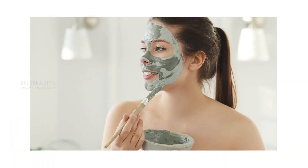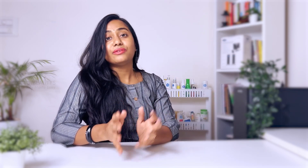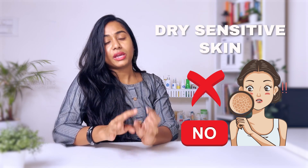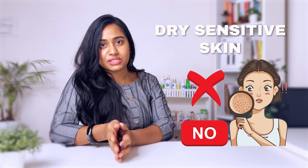Number 6: Clay mask. Clay masks are suitable for oily and combination sensitive skin. However, clay masks should not be used with dry sensitive skin, as they will further dry and irritate the skin. Instead, for cleansing, use a pH-balanced, sulfate-free cleanser.